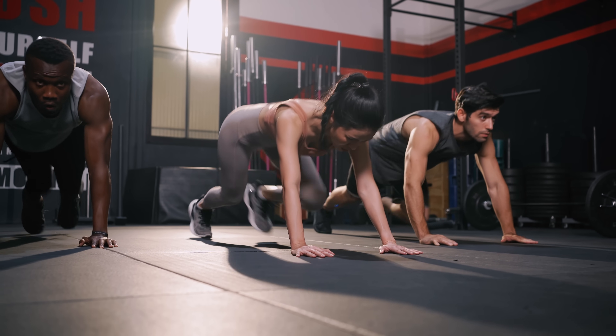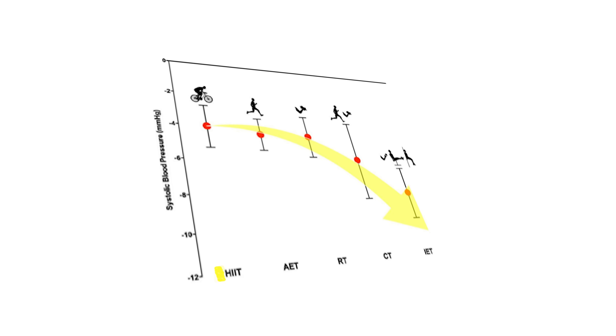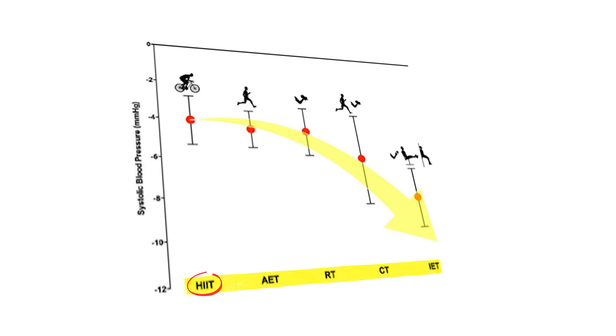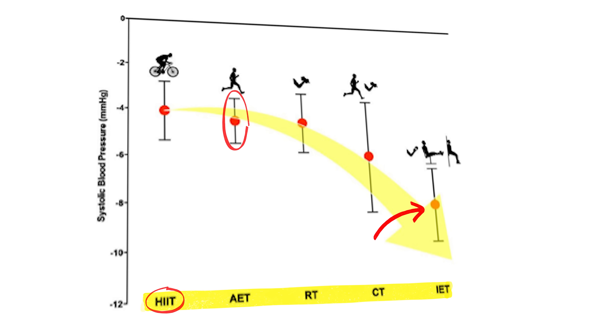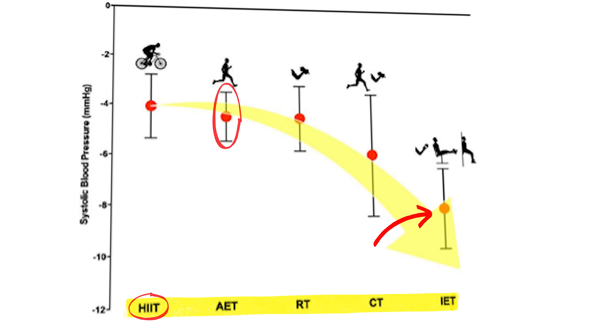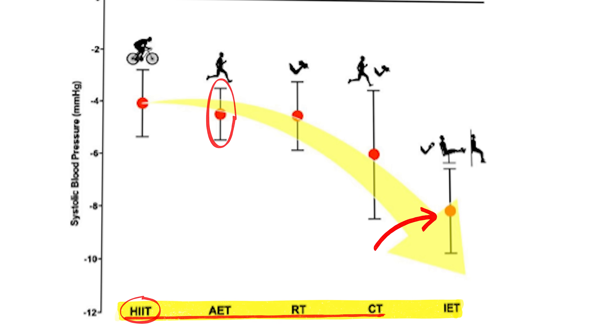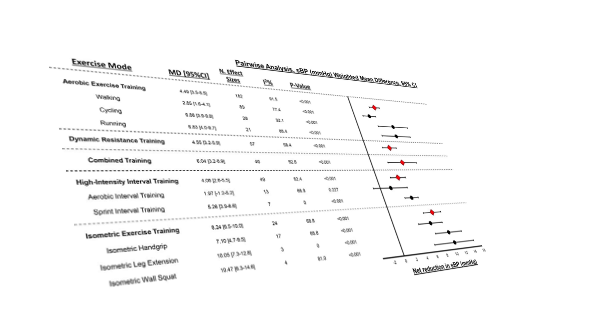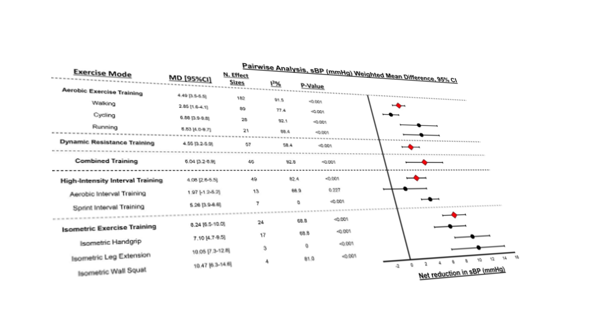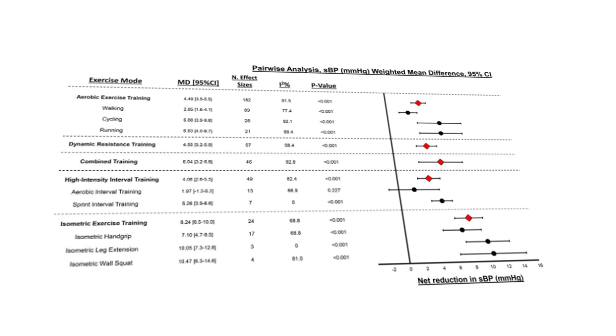But that doesn't give the full picture, because a 2023 meta-analysis gave us a different answer. That study used the same four categories of exercise but added one more: high-intensity interval training, or HIIT. After careful statistical analysis they were able to rank the different exercises by how much they reduced blood pressure. Surprisingly, HIIT had the weakest effect, while isometric exercise — like the plank — had the strongest effect. Looking at subgroups, the most effective single exercise turned out to be wall squats.